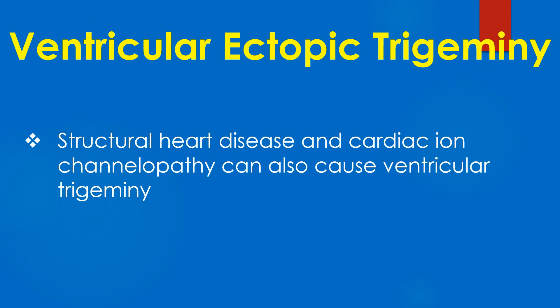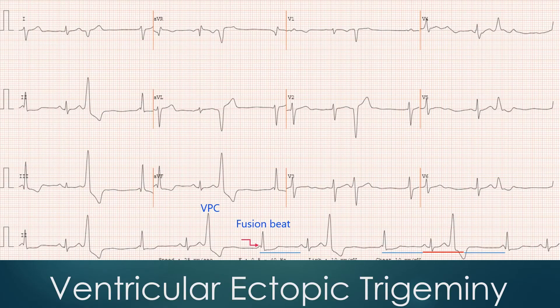Structural heart disease and cardiac ion channelopathy can also cause ventricular trigeminy. Here is another ECG showing ventricular trigeminy. The beat marked as VPC is a ventricular ectopic beat because: 1. It is not preceded by a P wave; 2. It has a wide bizarre QRS complex; 3. Secondary ST depression and T wave inversion; 4. Followed by a compensatory pause. The next beat, marked as a fusion beat, has a P wave partly hidden by the QRS, marked by a red stepped arrow.